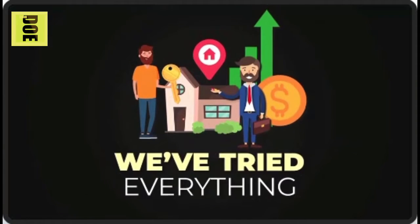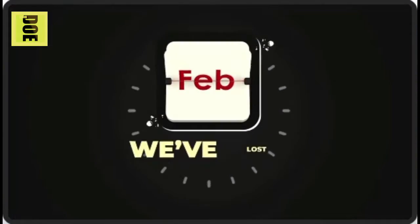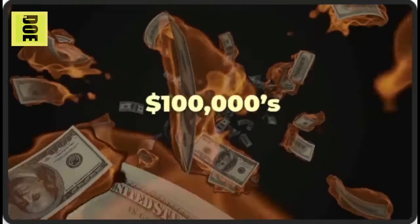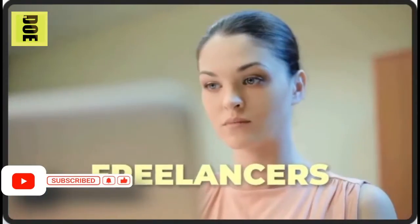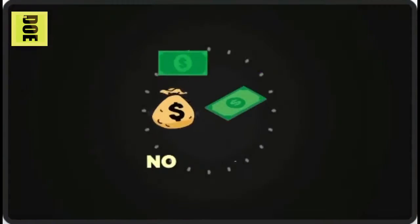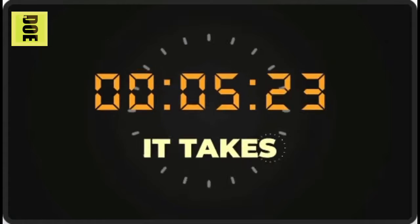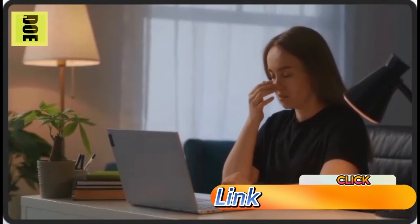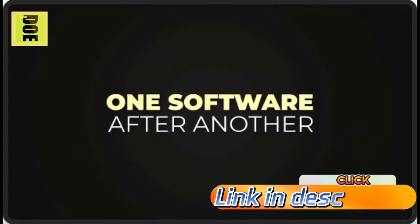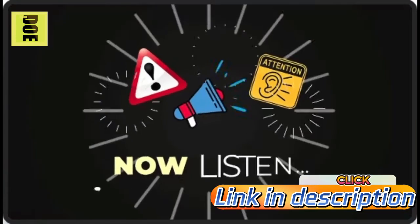We've tried everything in graphics and design — designed ourselves, outsourced to freelancers, even hired a team in-house. We've lost countless months waiting on others and hundreds of thousands of dollars in sales. You don't have the time or patience to chase freelancers, designers, or agencies. You don't have the money to keep paying for graphics or little changes. And when you try it yourself, one software after another, you're getting nowhere near the quality your competitors have.